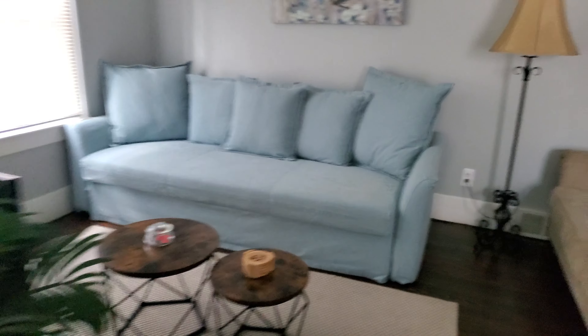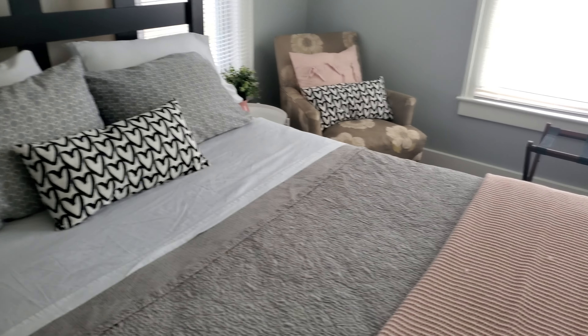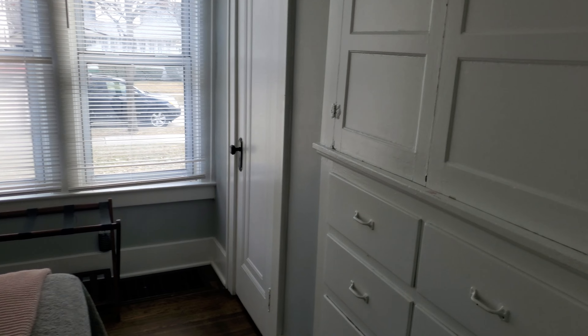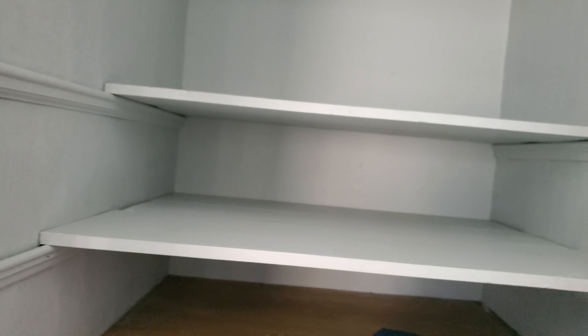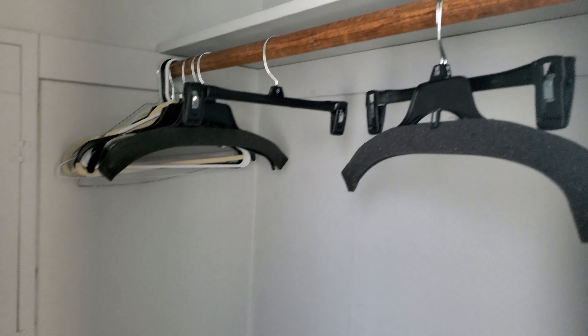Going on into the living room, we'll go past there and into bedroom number two. I think this is the room I am going to take, so I don't have to fall down that step. But here we have plenty of storage, a closet with some more hangers, and a bed.